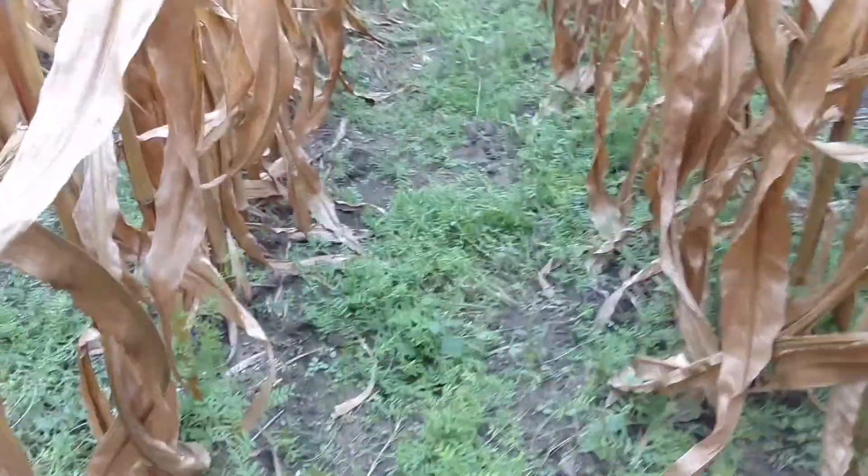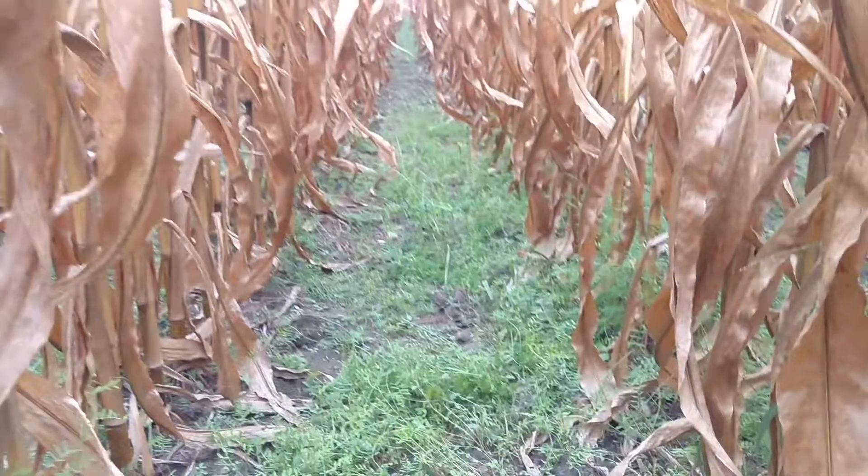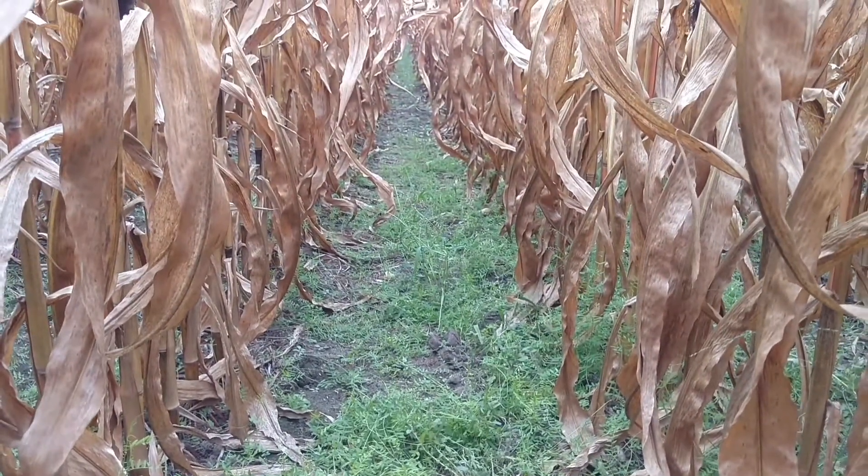Here we have hairy vetch. This species is shade tolerant, so it's picking species that are shade tolerant. I think mix, and we're going to win. We will win at farming.